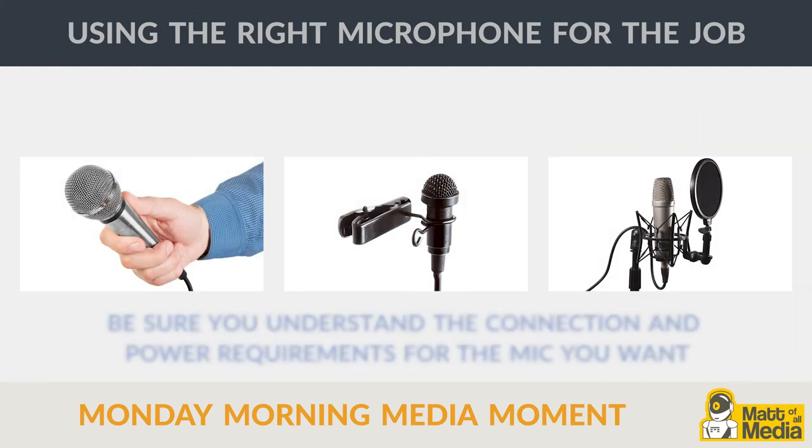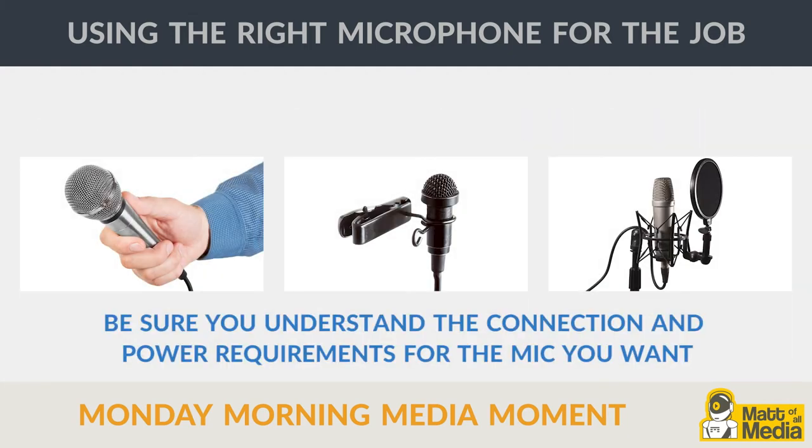Before you buy, be sure you understand the connection and power requirements for the mic you want, and check back for our future video on audio pickup patterns.